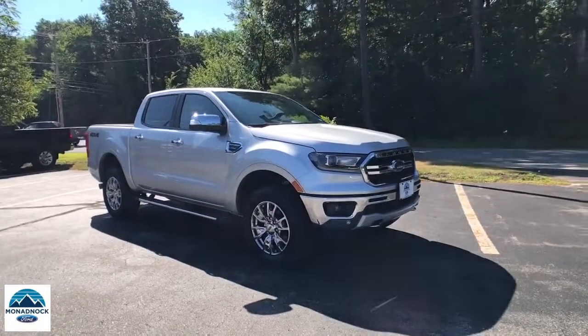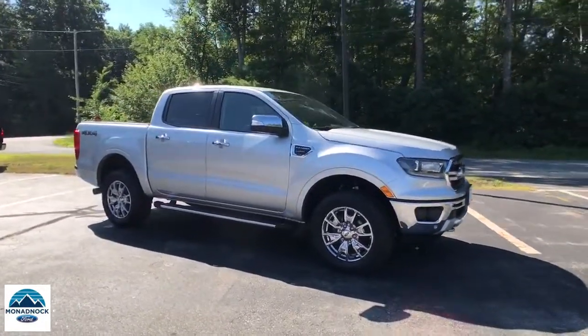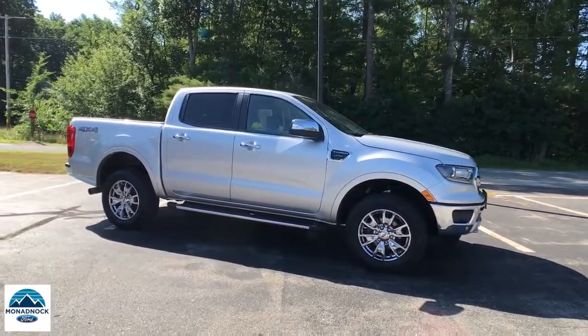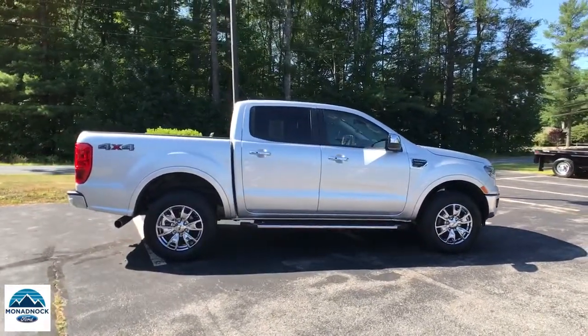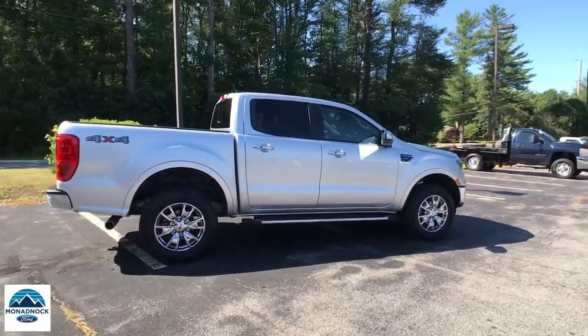Introducing the 2019 Ford Ranger. This vehicle still has fewer than 30,000 miles on the clock, so it won't last long. Here's a Ford Ranger, the midsize pickup that's both smart and tough.